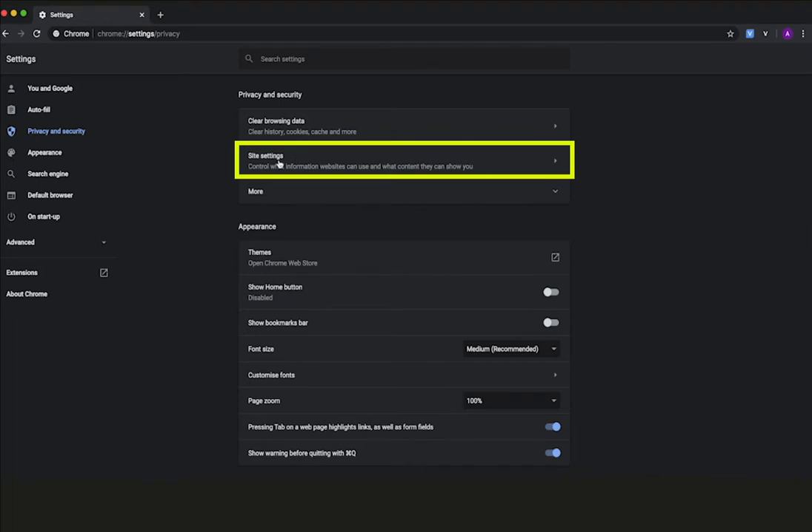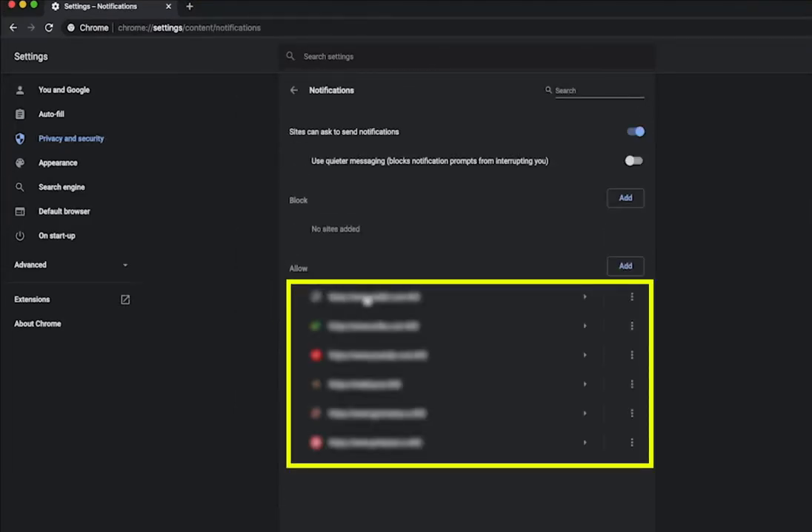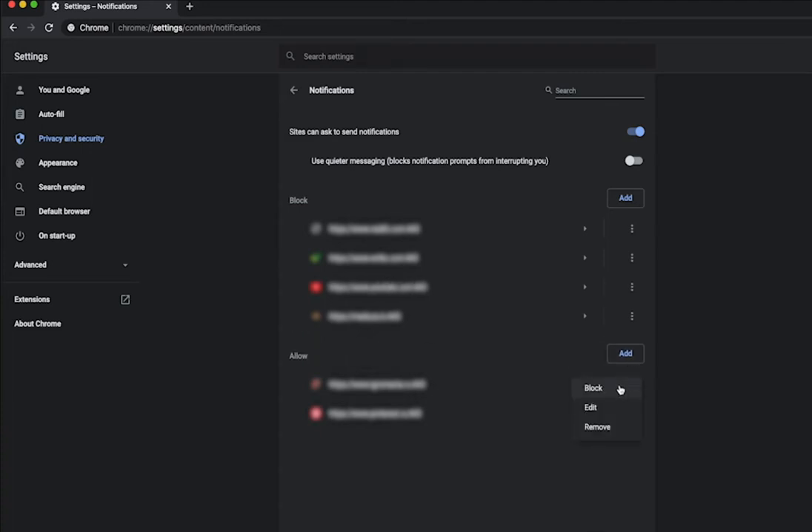Choose Site Settings. Scroll down and open Notifications. Under Allow, click the three-dot icon next to the address of the website from which you do not want to receive notifications, and select Block.